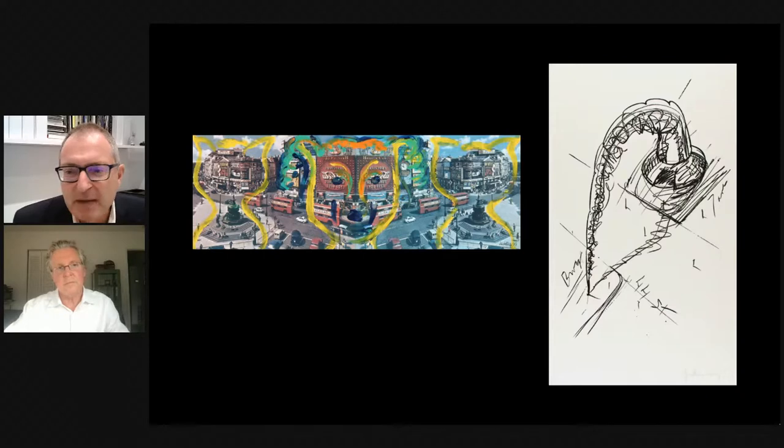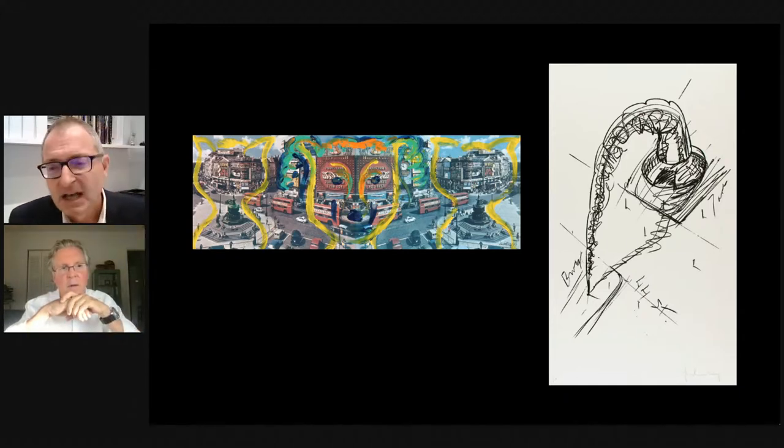A viewer notes that Dieter Roth's image reminds her of Basquiat's work. Robert notes the piece is from 1977, predating Basquiat's fame. He doesn't know whether the two artists ever crossed paths, but if there is any connection it might be through a shared appreciation of pop culture and a tendency to brush things freehand.